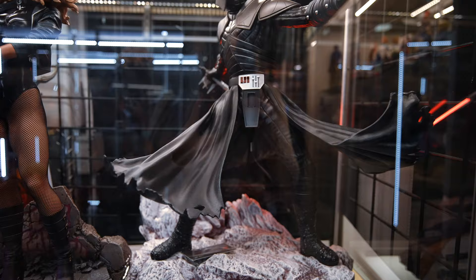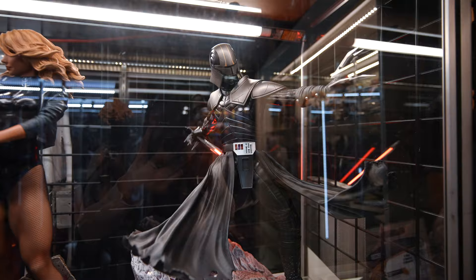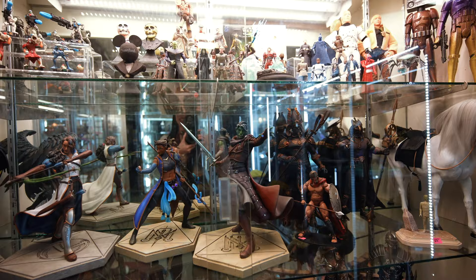I think he can go maskless too. God, I'm in love with this statue. The more I look at it, the more I need to buy it. Maybe one day.